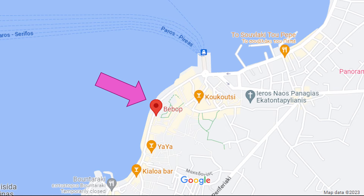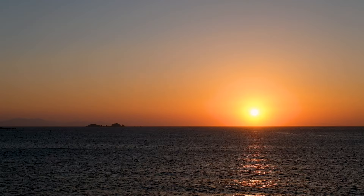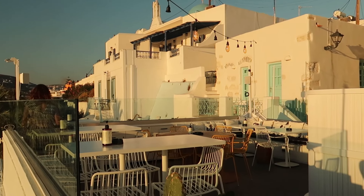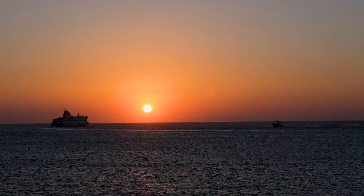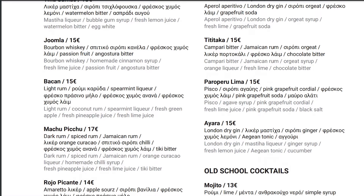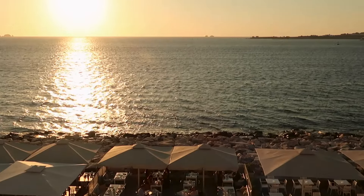As it was getting closer to sunset we went to Bebop for cocktails with a view. This modern rooftop bar serves high quality cocktails with the perfect view of the warm sun setting over the sea. It's very popular so we arrived at least 30 minutes before sunset and found a table easily, though it wasn't long until the bar was full. The cocktails are a little pricey, but if you don't want to pay, you can grab a spot along the coast or in front of the chapel of St Constantine and still experience the amazing sunset view for free.